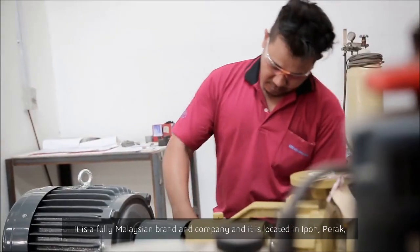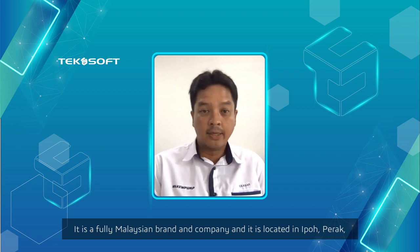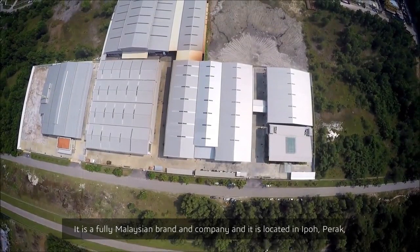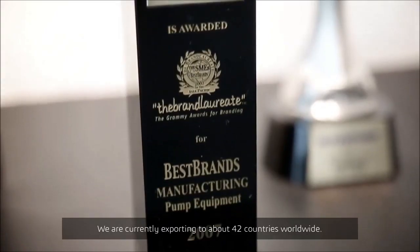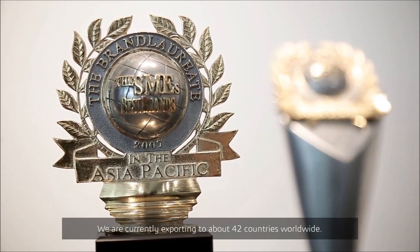It's a fully Malaysian brand and company, located in Ipoh, in our 8-acre integrated custom-built plant. We're currently exporting to about 42 countries worldwide.